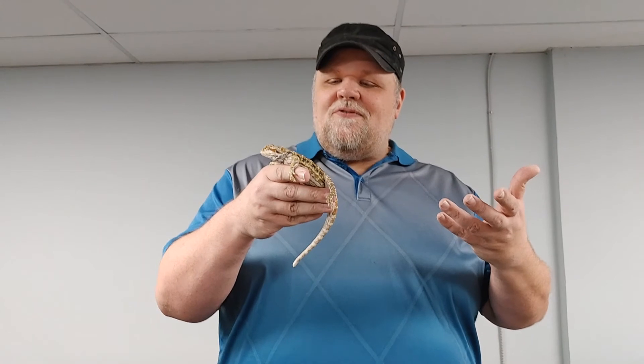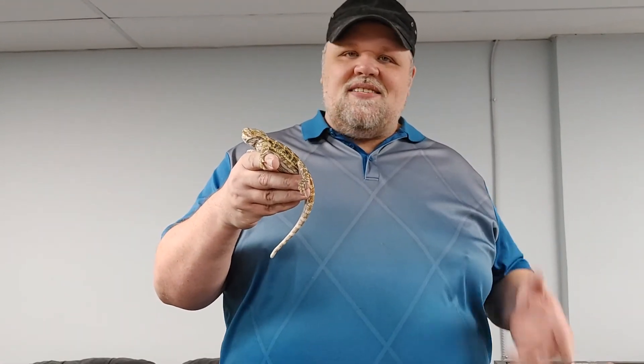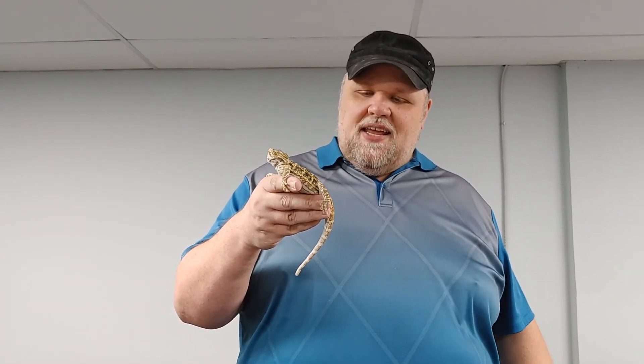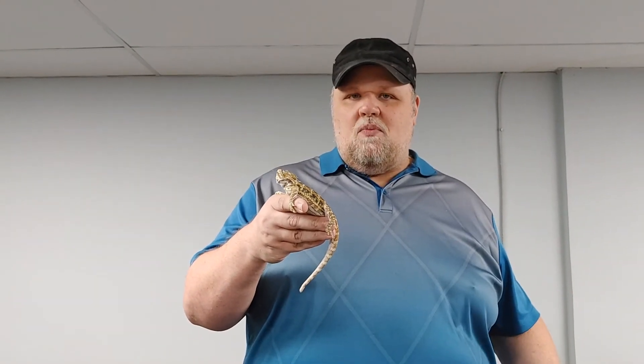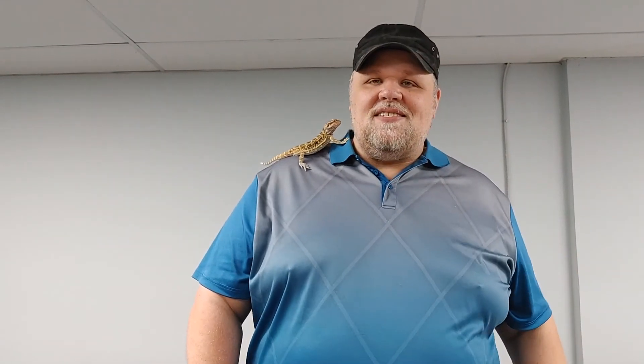We've seen a few different sizes of these beardies. This one is about six months old. It does take over a year for them to reach full size, so at this size he's still eating a lot. At this size they're a lot less fragile — you can handle them more, they're more content to hang out and sit on your shoulder. People like them to hang out and be friends. But still a big appetite — still eating a lot. That first year is the longest period.